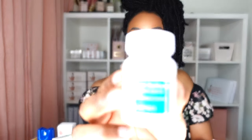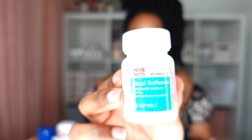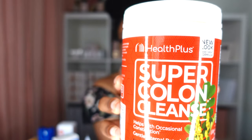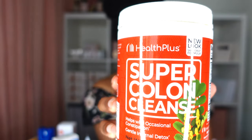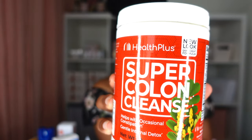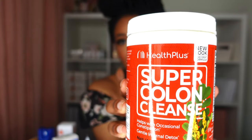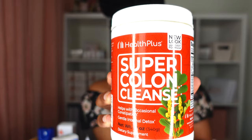For treating constipation and the digestive system, I have stool softeners as well as Super Colon Cleanse. I'll probably use the Super Colon Cleanse as a last resort — I'll first try some tea, and if that doesn't work, then I'll move on to the Super Colon Cleanse.